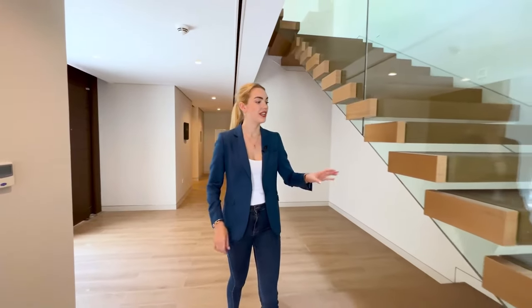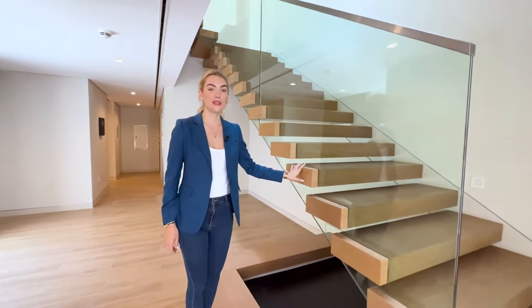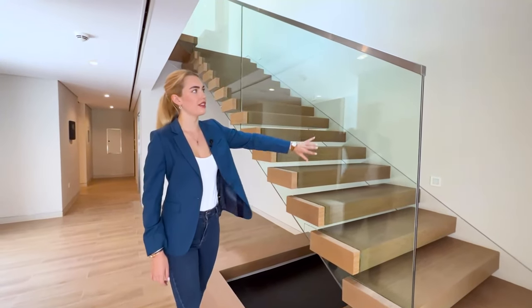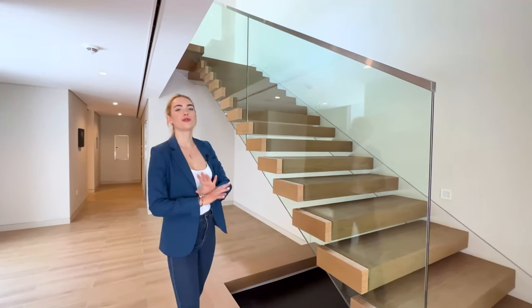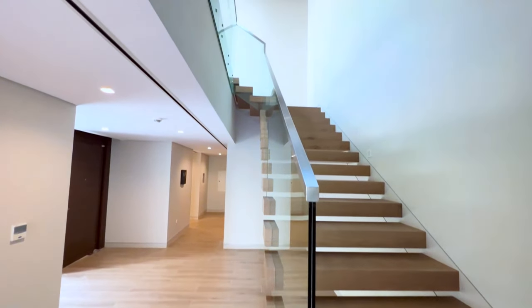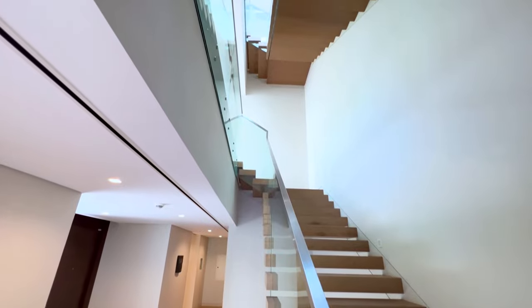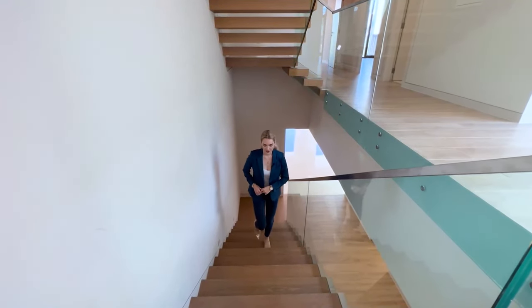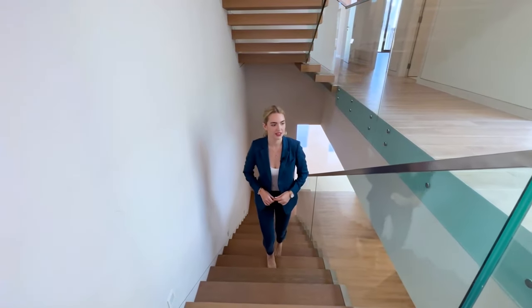Let's go one level up. On the way, the staircase is worth mentioning — it's a solid wood floating staircase with glass all around, which looks super luxurious and modern. All the steps are solid wood and they look beautiful. Throughout the house you'll see the elements of wooden color coming together with the modern finish.